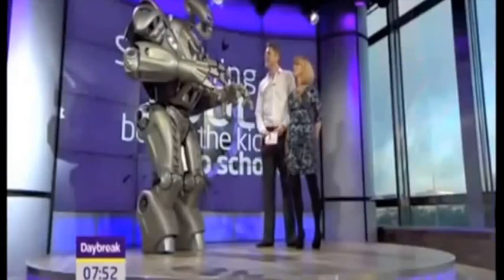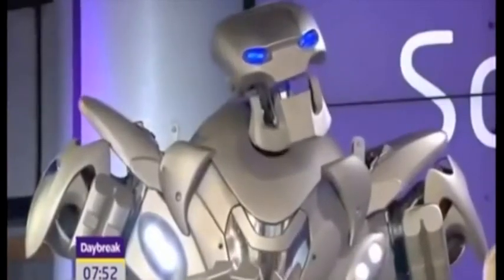I thought it was me that you had eyes for, but Kirsty, our weather presenter, she's been eyeing you up. Check it out. Oh me, hey, Rizzi!